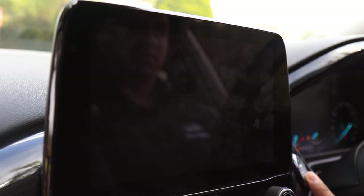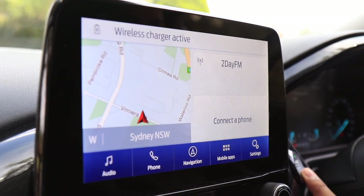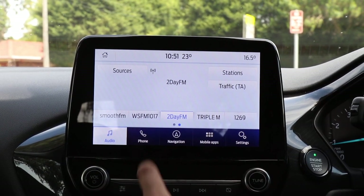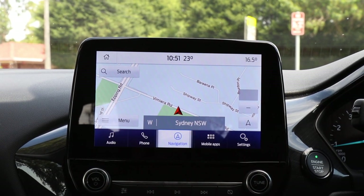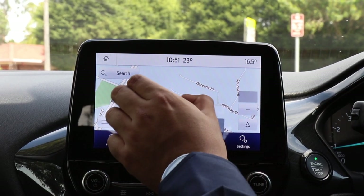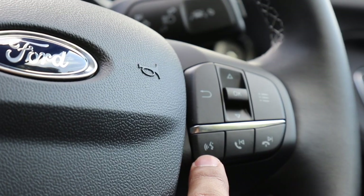A big standout is the eight-inch floating touchscreen with Ford's latest infotainment system, SYNC 3. It sits up high so it's easy to see. It is compatible with Apple CarPlay and Android Auto and has a very responsive display. You can pinch and swipe on the maps, flick through settings quickly, and use voice activation for all sorts of commands.